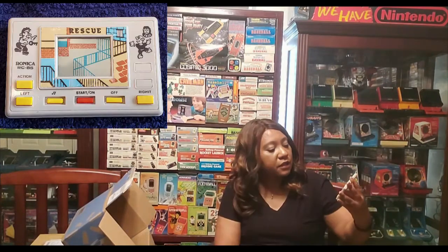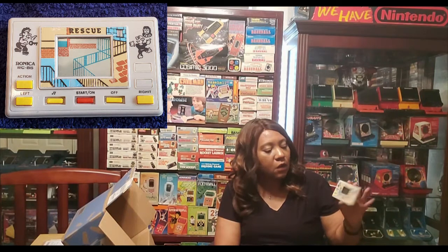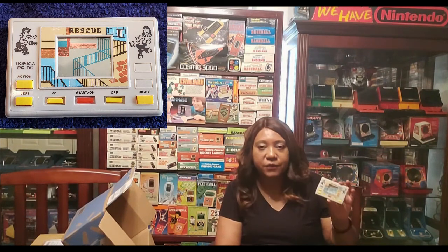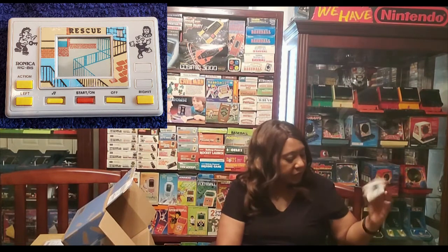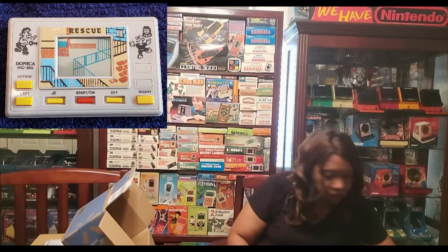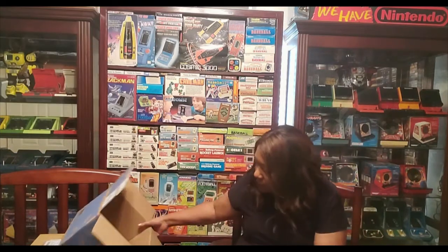This one is Tronica or Ronica — it's Rescue. I don't have a box version of this. I've been looking for a box version of this for years. But it's still a nice game.